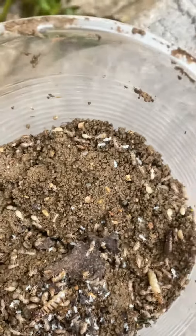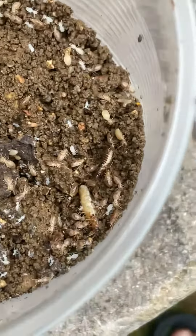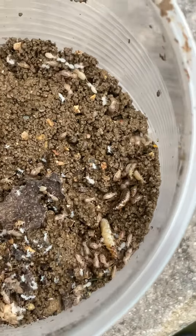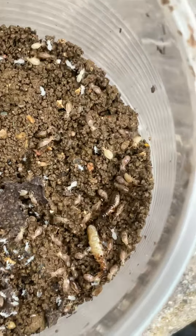The white termites are nymphs that are becoming adults. And this is the king termite right there — the one that kind of looks like a queen, but it's not, it's a king.